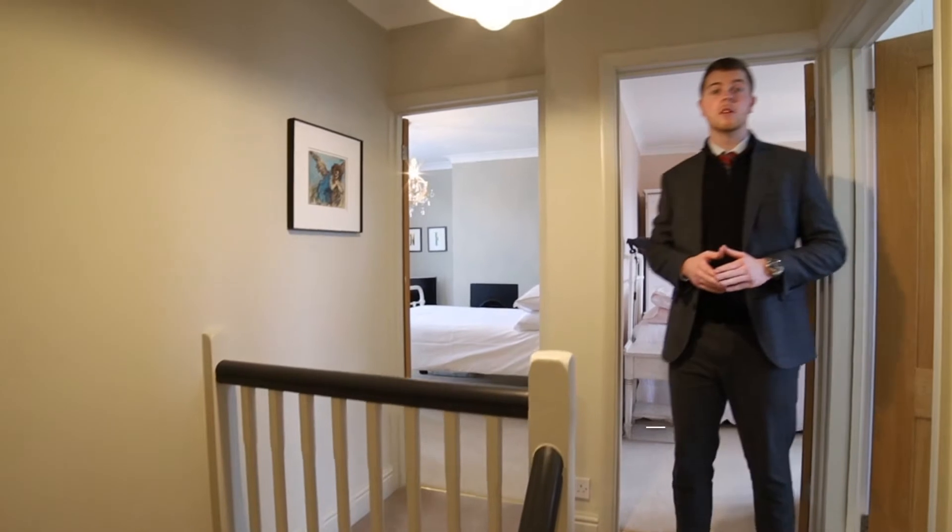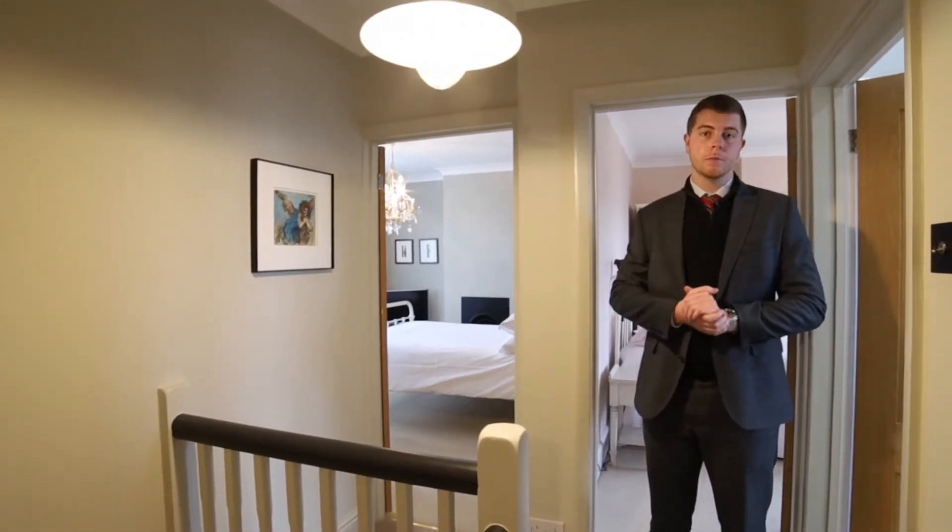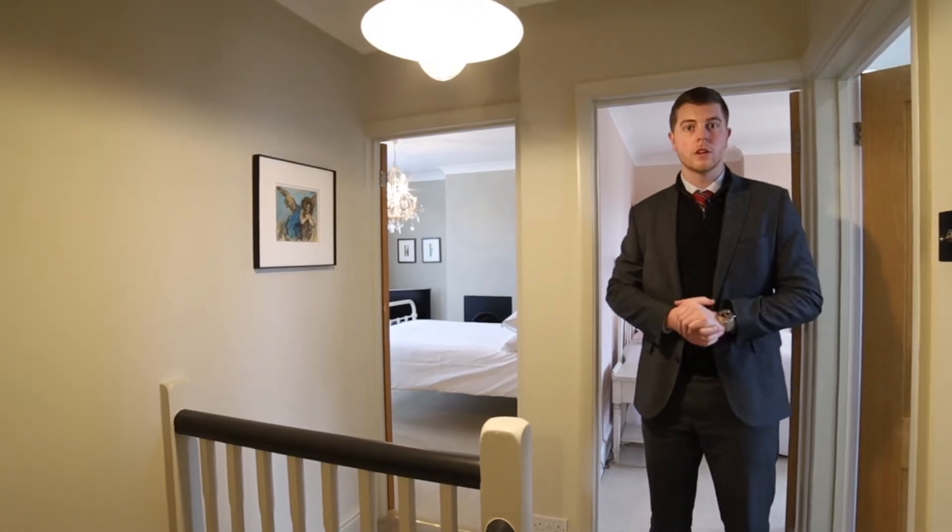Upstairs there's four great sized bedrooms, a fantastically modern bathroom and an ensuite shower room. Have a quick look around and you'll join me outside in the garden.